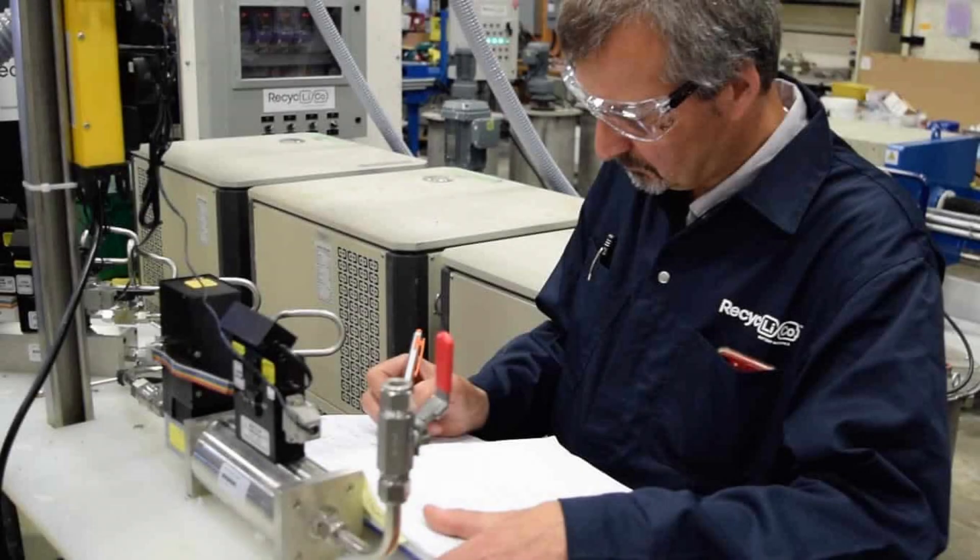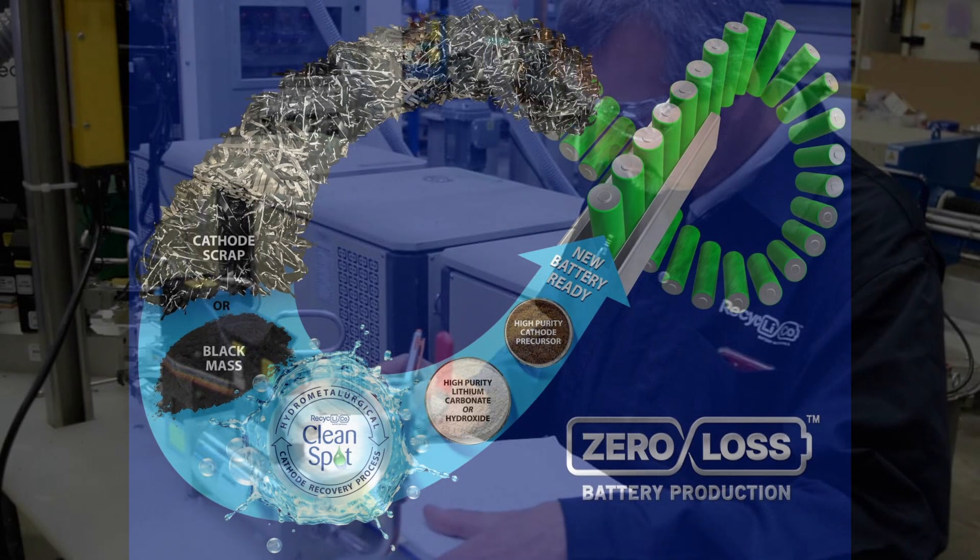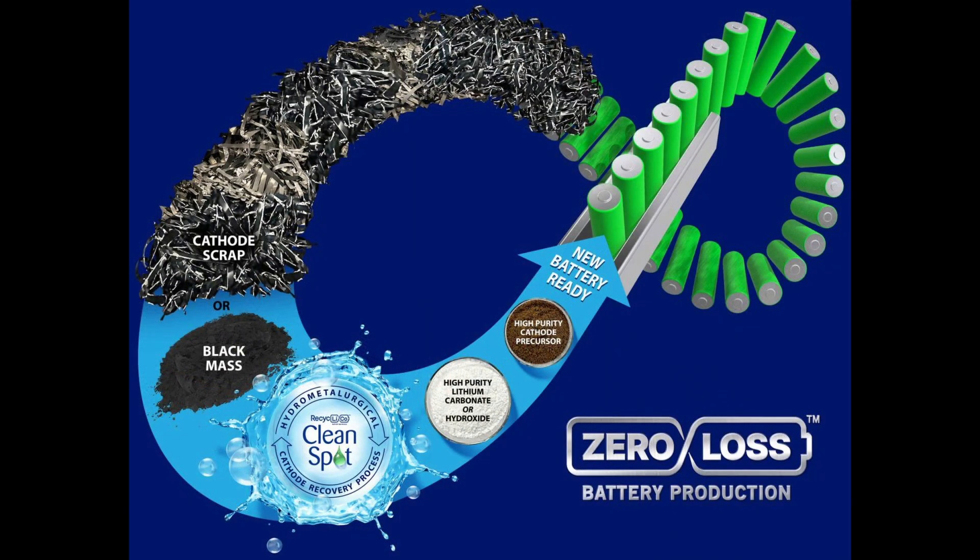Recyclico Battery Materials Inc. is a company focused on recycling and upcycling lithium-ion battery waste. With minimal processing steps and up to 100% extraction of lithium, cobalt, nickel, and manganese, the patented closed-loop hydrometallurgical process creates valuable lithium-ion battery materials for direct integration into the remanufacturing of new lithium-ion batteries.